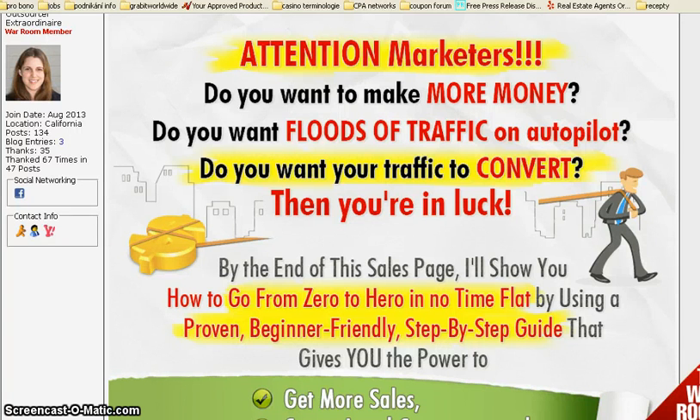Hi everybody, this is Blanca speaking and today I'd like to draw your attention to AWSO by Cheryl Dunson on outsourcing art and graphics. If you want more money, if you want plugs of traffic on autopilot and if you want your traffic to convert, then with Cheryl you are in luck.